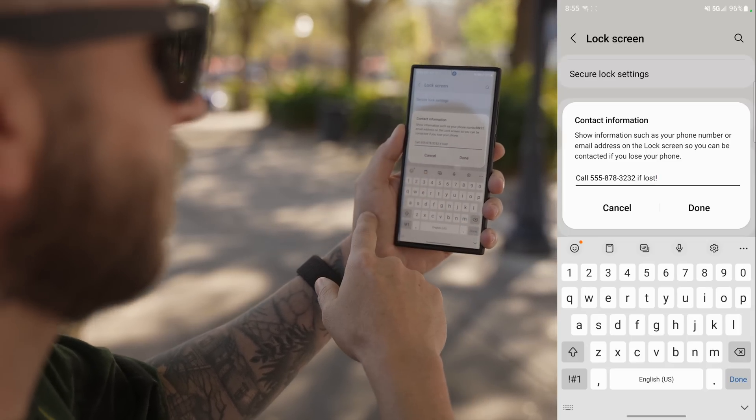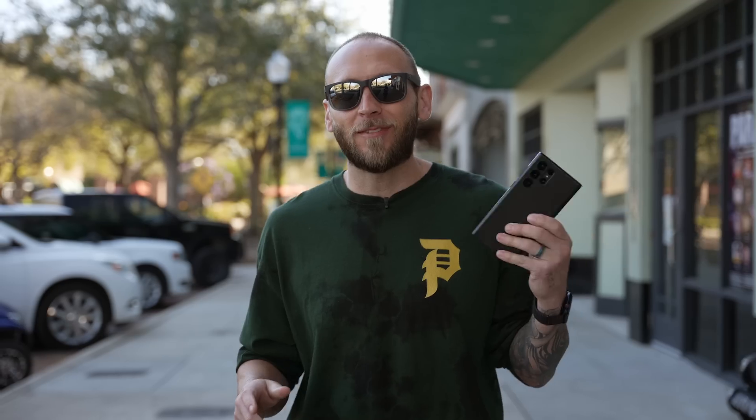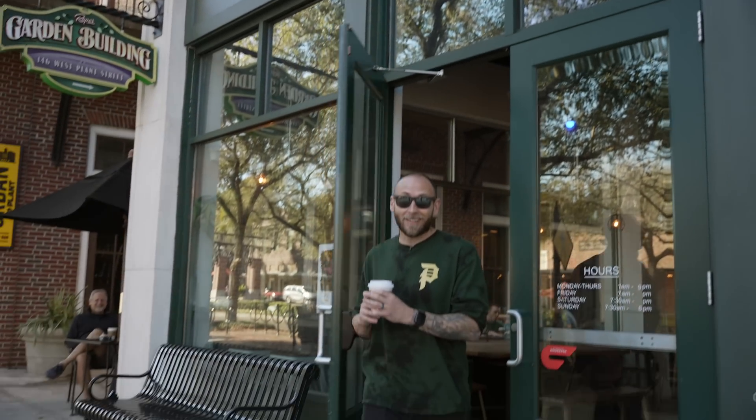The second tip is Secure Wi-Fi. A lot of us use open or public networks like at coffee shops, which leaves you open to vulnerabilities. Luckily, the S22 Ultra has Secure Wi-Fi — essentially a built-in VPN. Let me show you how to use it.